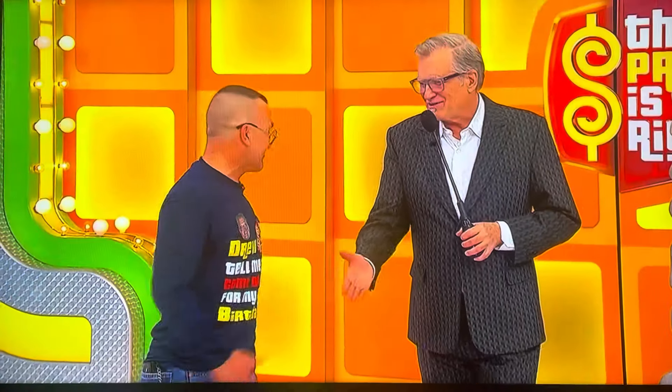$17. Christopher, thank you. Happy birthday. Happy birthday anyway. You got some luggage. We're going to spin the wheel right after this. Don't go away.